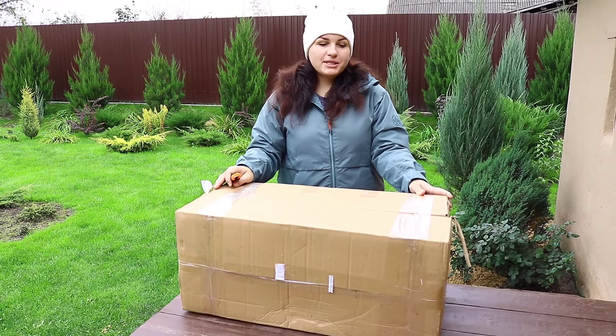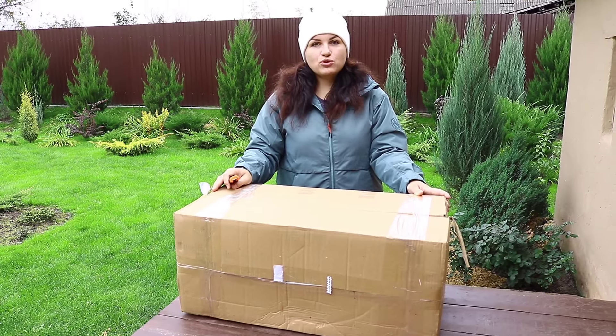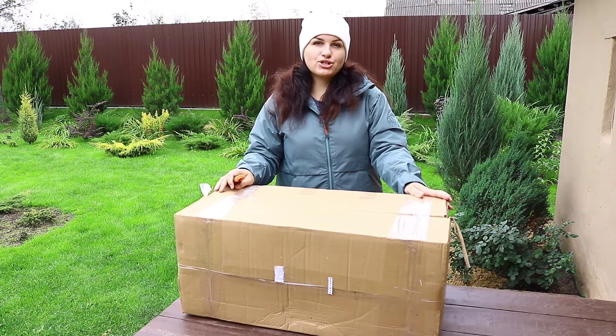Здравствуйте! Вы на канале Можжевеловый сад. Я говорила, что в этом году можжевельники больше садить не буду, но не сумела удержаться.